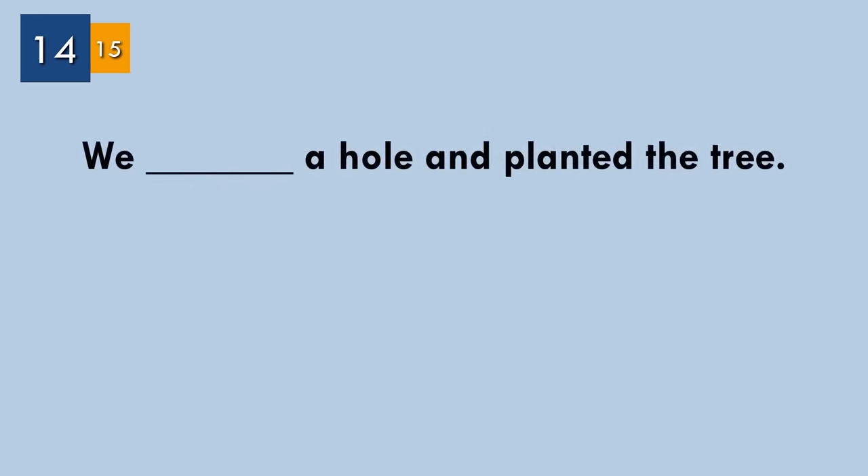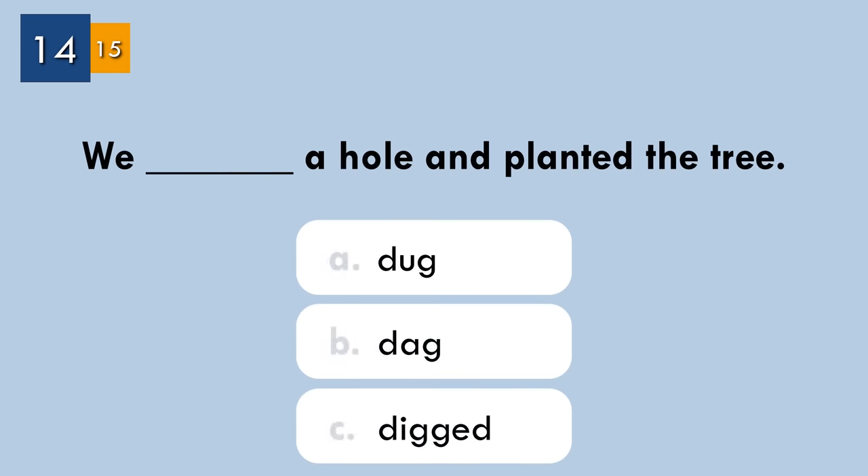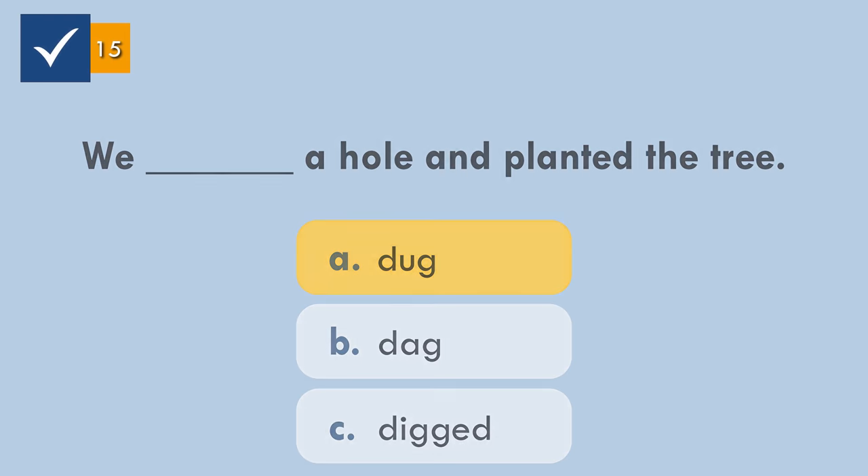Question number fourteen. Choose the correct form of the verb in the sentence. The correct answer: 'We dug a hole and planted the tree.'